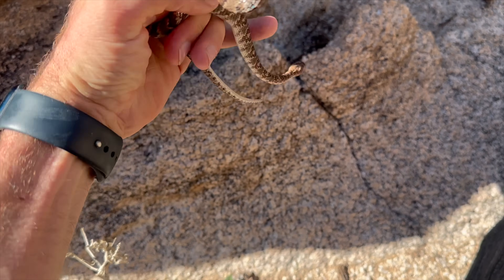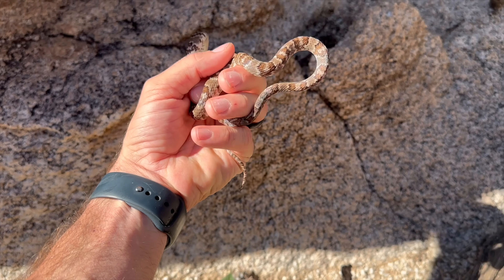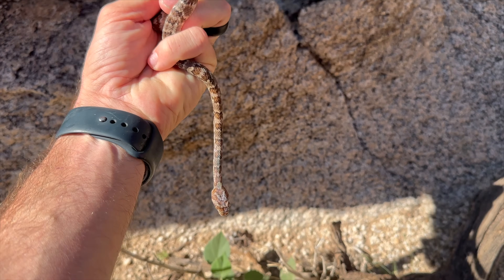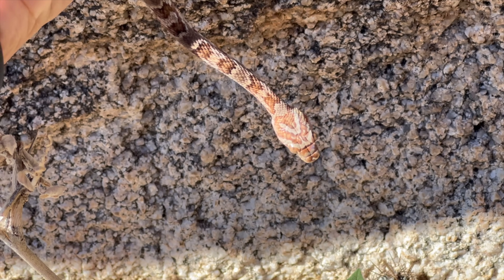If it were to bite you, you'd maybe get like a mosquito-bite type reaction to it, but it's totally harmless. There are other snakes that kind of fit in this category. But look at this head — triangular head. Take a look at that. Not a rattlesnake.